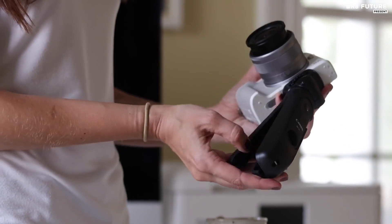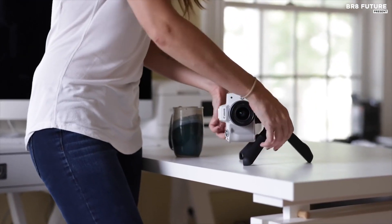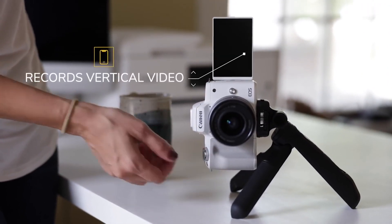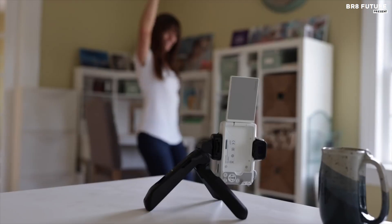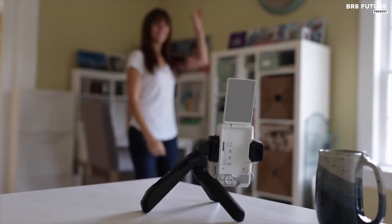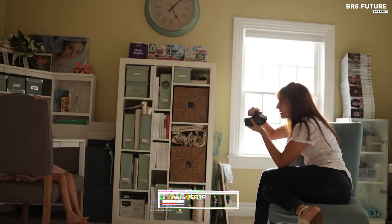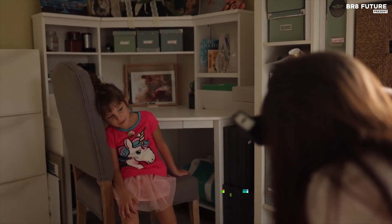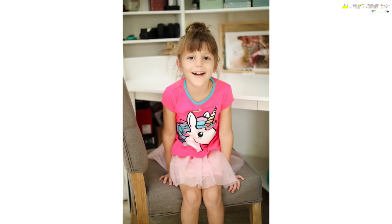The enhanced autofocus, featuring eye detection in both stills and video modes, showcases Canon's commitment to addressing user feedback. Video enthusiasts will appreciate the clean HDMI out for seamless streaming and the option to shoot in a vertical orientation, tailored for social media platforms. Priced at an enticing $619 US dollars, the Canon EOS M50 Mark II proves that quality need not break the bank.